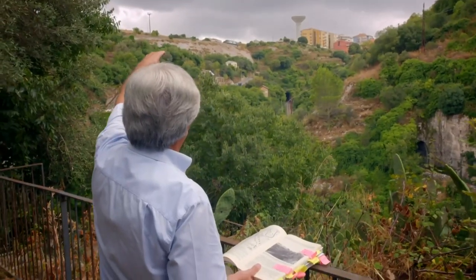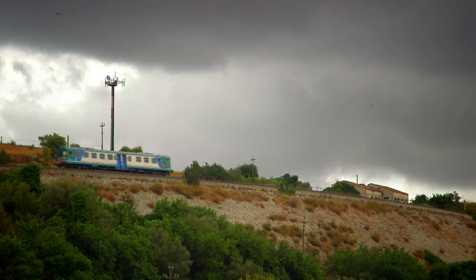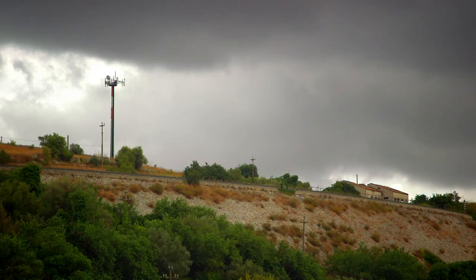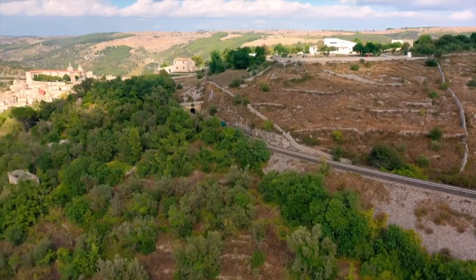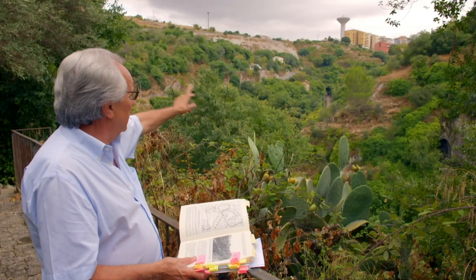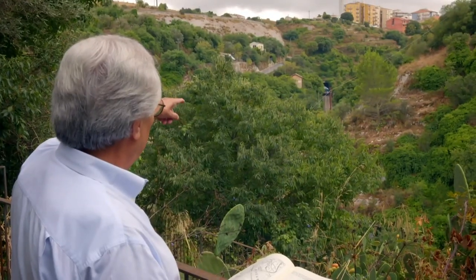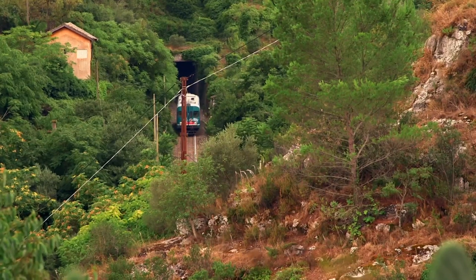Here we are — it's the 668 train at the beginning of the spiral track. It goes straight away into a big circle of 300-metre radius, then emerges out from the black hole of the tunnel.